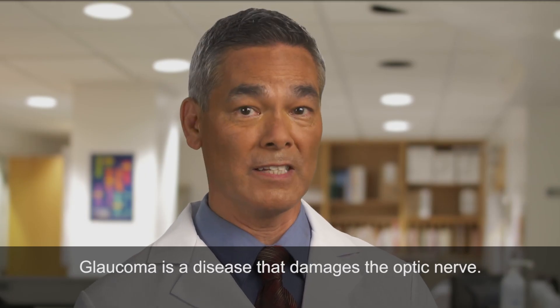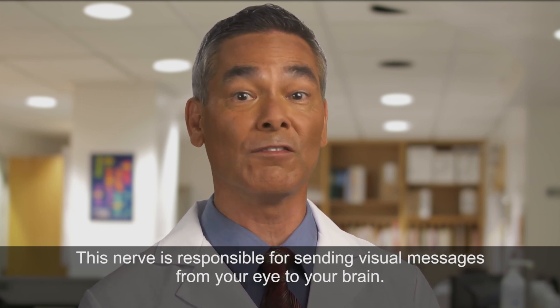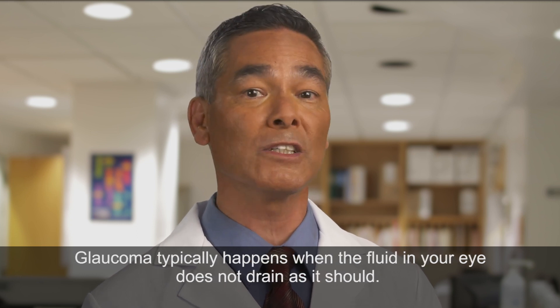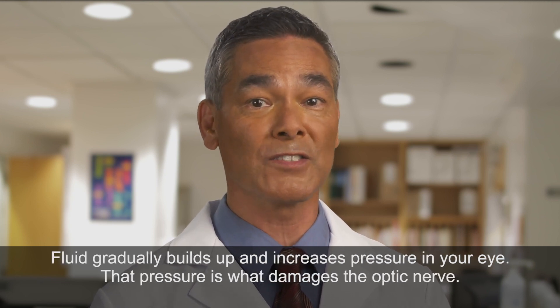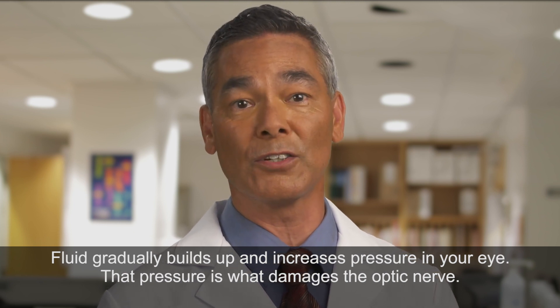Glaucoma is a disease that damages the optic nerve. This nerve is responsible for sending visual messages from your eye to your brain. Glaucoma typically happens when the fluid in your eye does not drain as it should. Fluid gradually builds up and increases pressure in your eye, and that pressure is what damages the optic nerve.